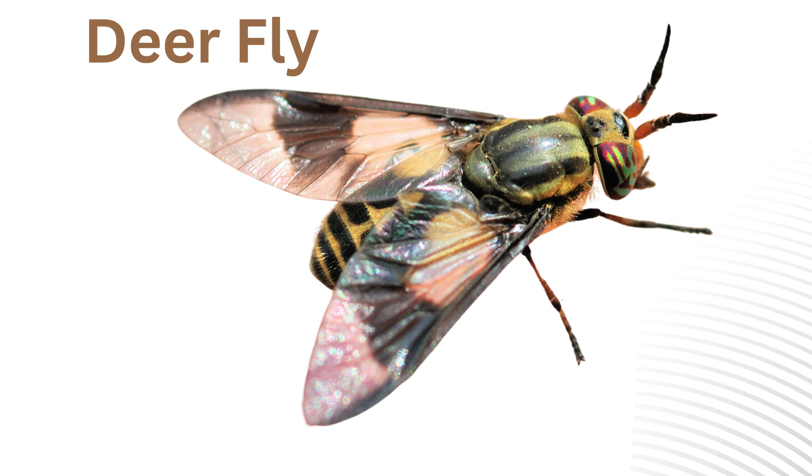Deer fly. Similar to horse flies, these flies also bite and are often found near wooded or marshy areas.